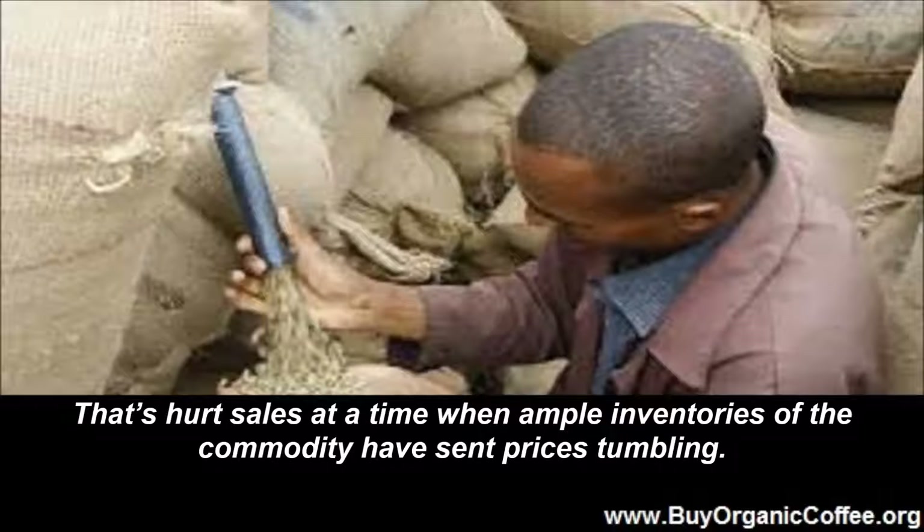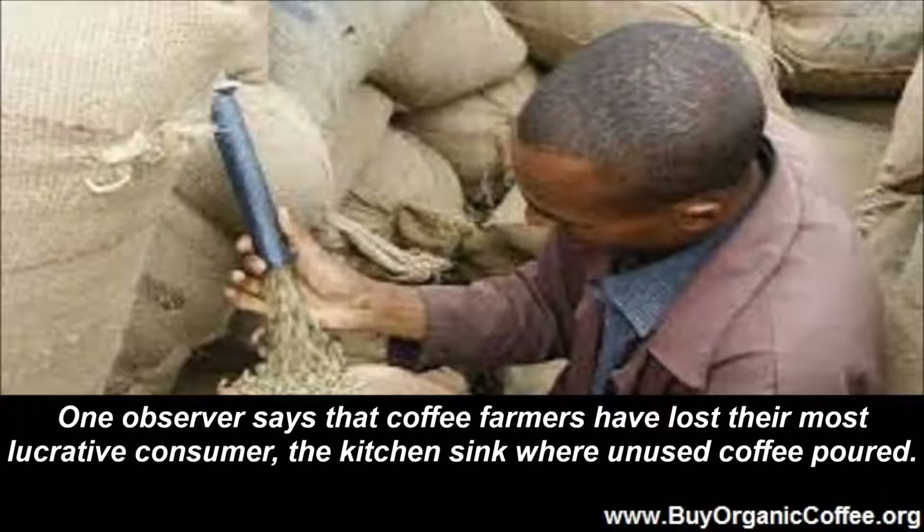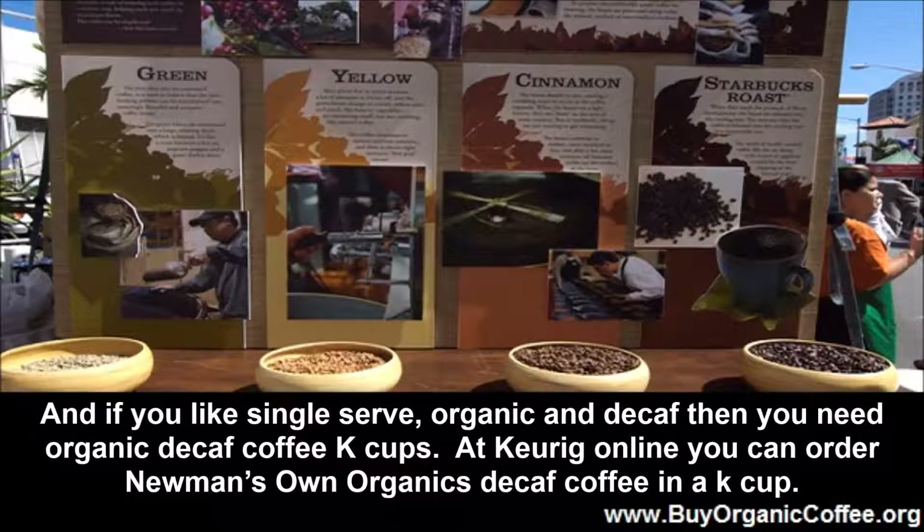That's hurt sales at a time when ample inventories of the commodity have set prices tumbling. One observer says that coffee farmers have lost their most lucrative consumer — the kitchen sink where unused coffee poured. And if you like single serve, organic, and decaf, then you need organic decaf coffee K-cups.